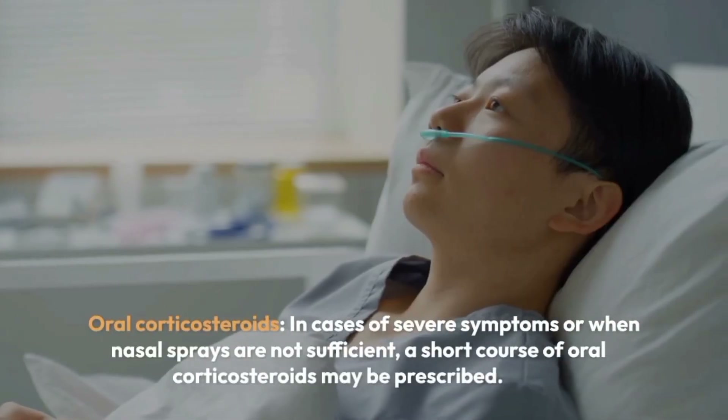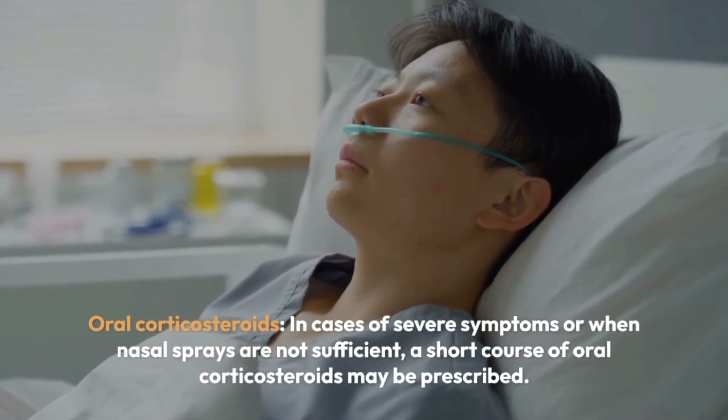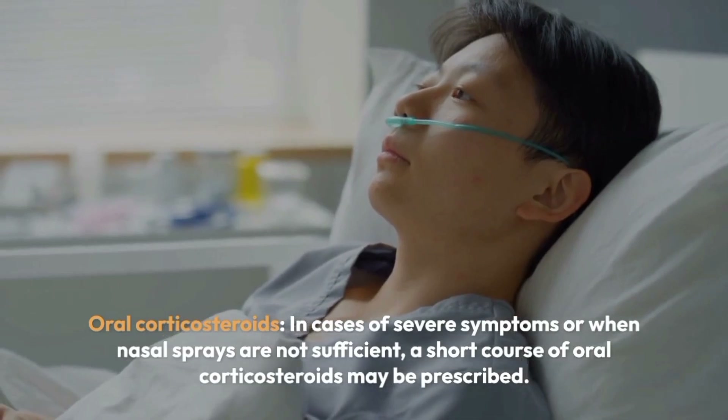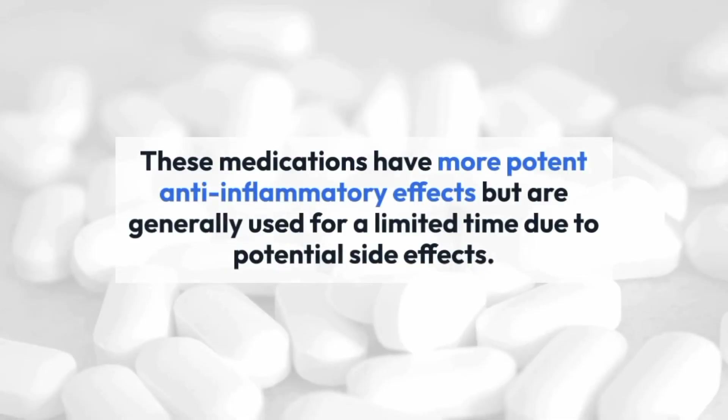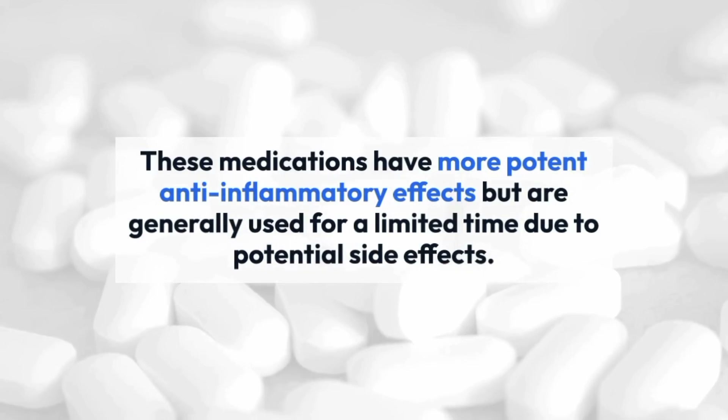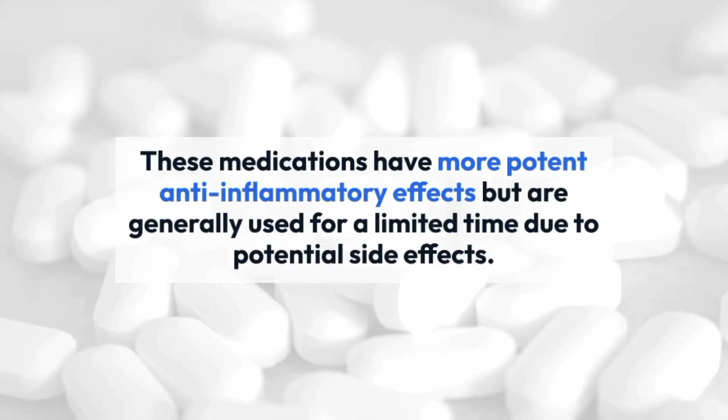Oral corticosteroids: in cases of severe symptoms or when nasal sprays are not sufficient, a short course of oral corticosteroids may be prescribed. These medications have more potent anti-inflammatory effects but are generally used for a limited time due to potential side effects.